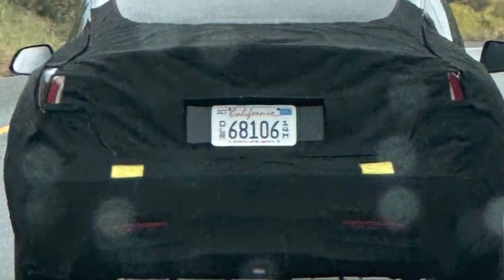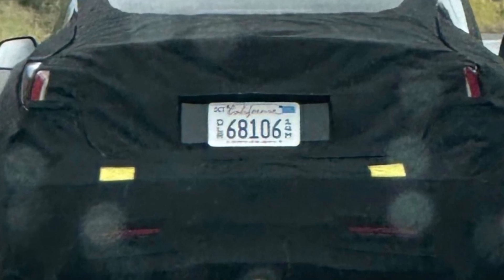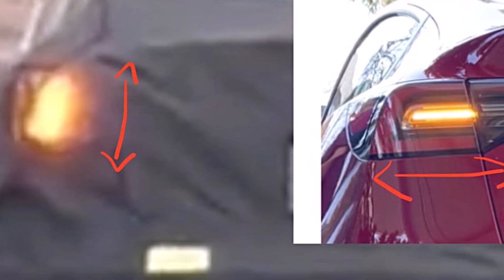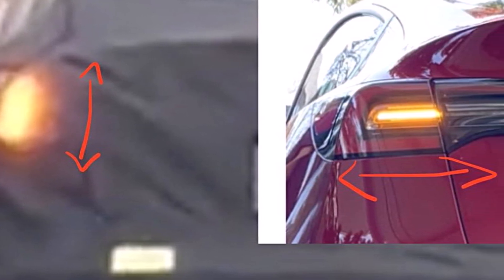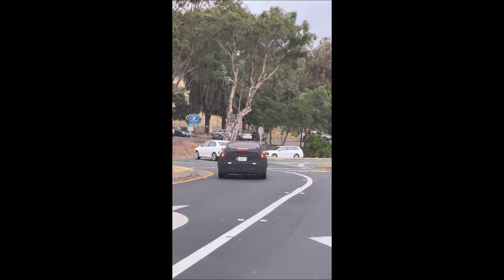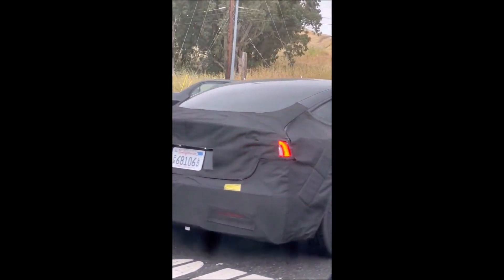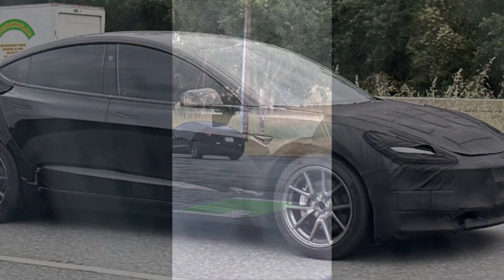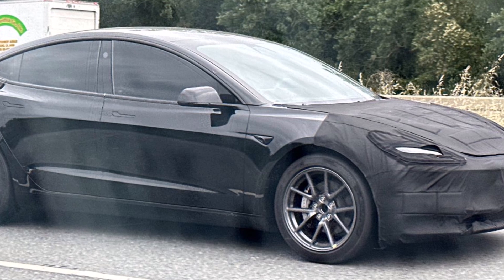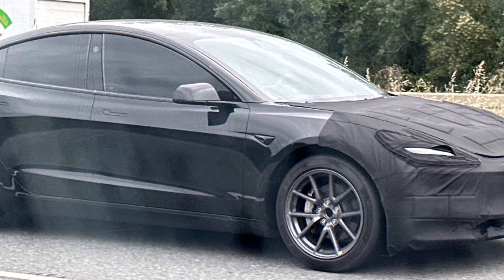There are also images floating on the internet showing the new headlights and cameras on the refreshed Tesla Model 3. One standout feature observed is the striking new taillights, reminiscent of the redesigned Model S. The turn signal size and position bear a resemblance to that upscale sibling, and the rear diffuser appears to be borrowed from the Model Y — a move that would make financial sense by reducing production costs.